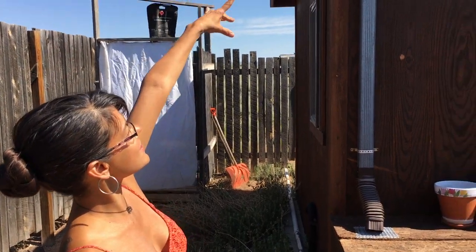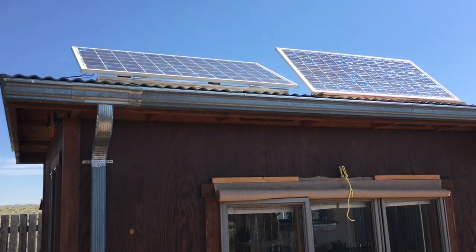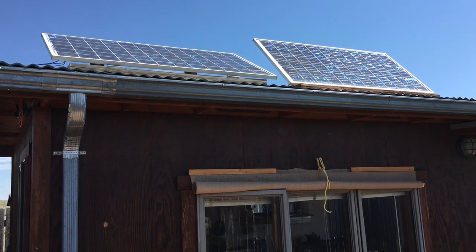My solar system is up here. I have a 150-watt solar system which will get me 3 hours worth of computer time and some lights.